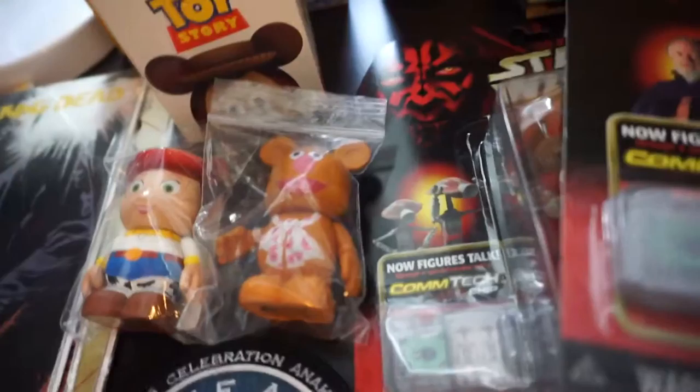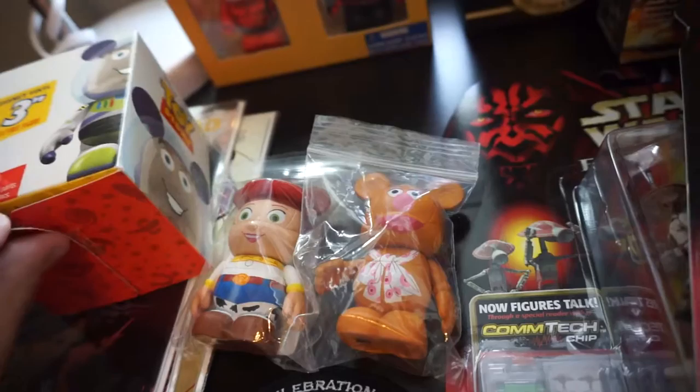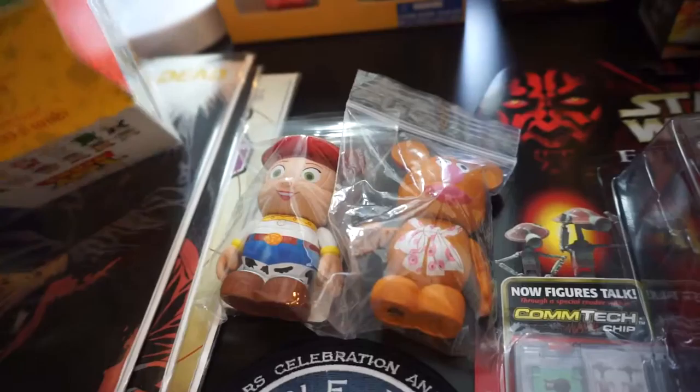Then some Walking Dead — and I know a lot of you guys like Walking Dead, that's why you're on my channel. I got issues 38, 39, 40, and also 64 and 65. I don't remember if I showed those last time but they haven't been put in my collection yet.